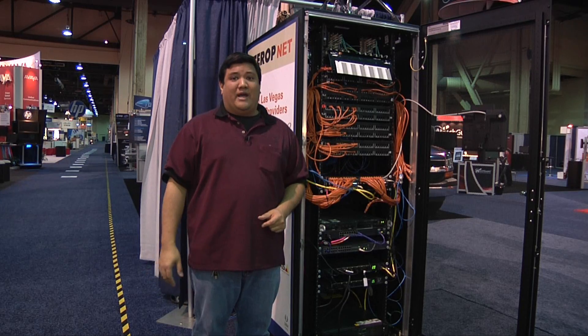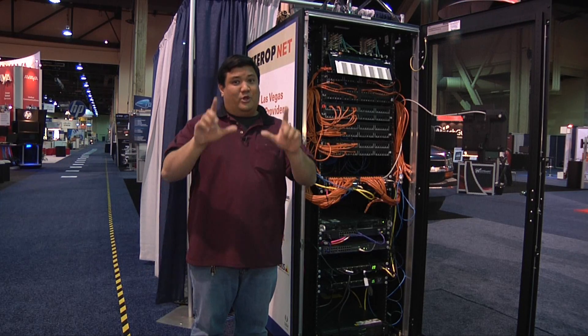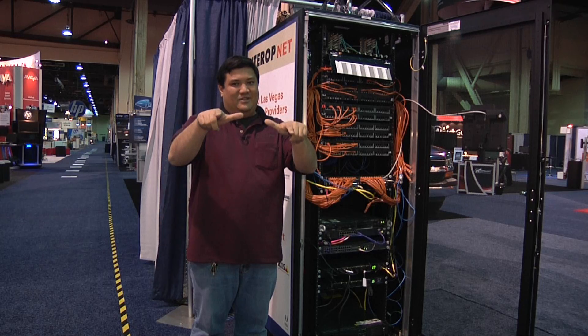Now you know. I'm Father Robert Balassere, and remember — there's no Uber Geek without you.